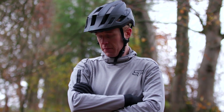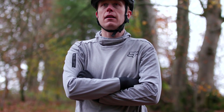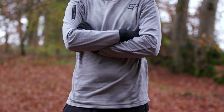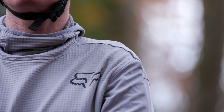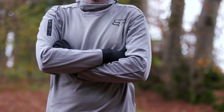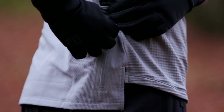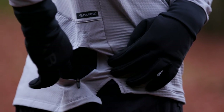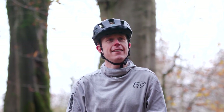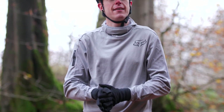For moderate conditions in the dry, the Defend Thermo jersey is the ultimate in cool weather versatility. Having ridden in it over the past month, it's now my favourite piece of winter clothing. It uses Polartec Power Grid so it's toasty warm, it's comfy, sizing is bang on and little details like the hood buff combo and zip pocket make it my go-to top. Combined with the Fox Flex Air Pant, this combo will keep you warm on cold morning rides while staying cool and dry as the temperature rises.